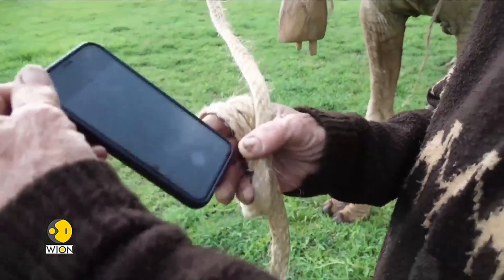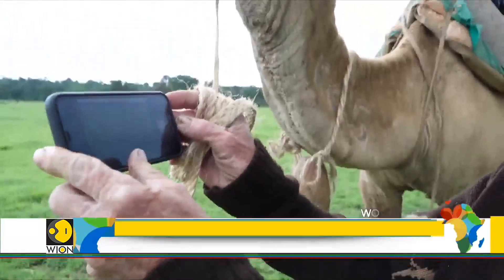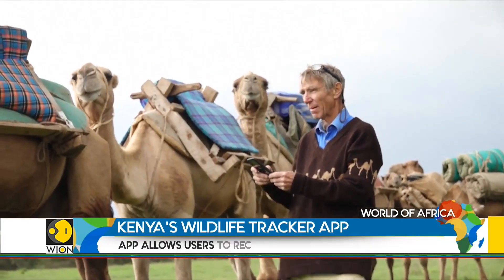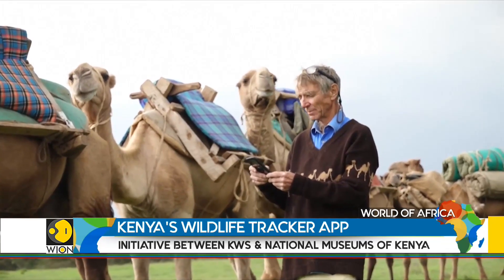And when you're on foot it's actually sometimes more difficult to find some of the animals because they spread out far and wide. The free app means all Kenyans can become citizen scientists and support the wildlife authorities as they in turn care for the welfare of the animals.